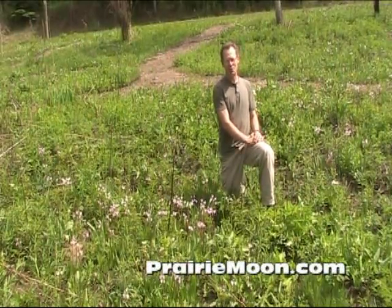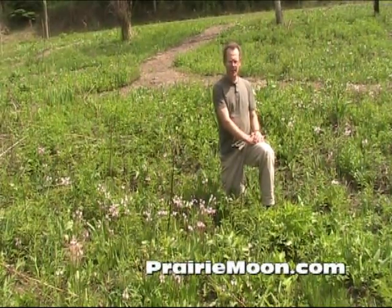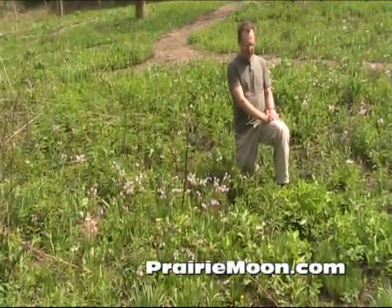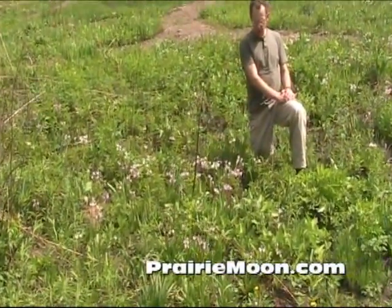Hi, this is Steve at Prairie Moon Nursery. I'm in the tall grass prairie planting by the old Prairie Moon office building, and I'm showing just a couple things here.